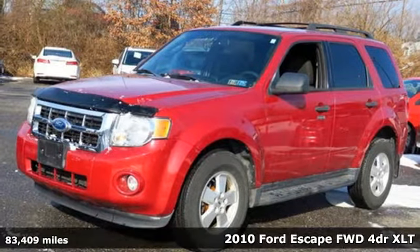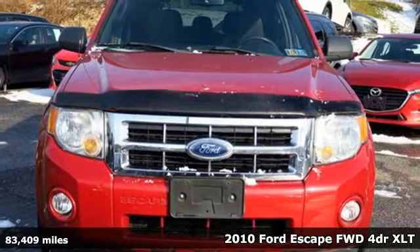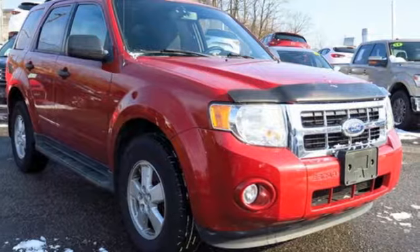Here's a 2010 Ford Escape. Get away every time you get into this Escape. Its amazing ability and maximum cargo configurability makes every trip the perfect journey.